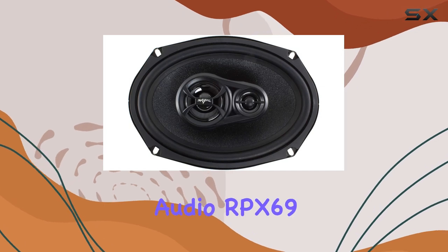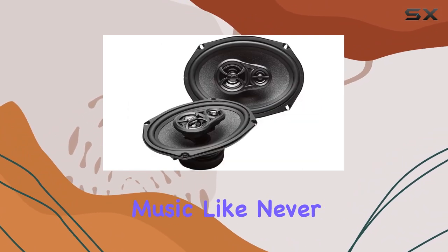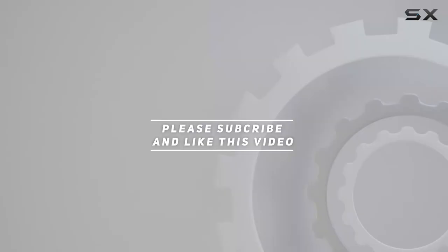Upgrade today with the Scar Audio RPX 69 Sport 6x9 coaxial speakers and experience music like never before. Check out the video description for updated pricing, and thank you for watching.